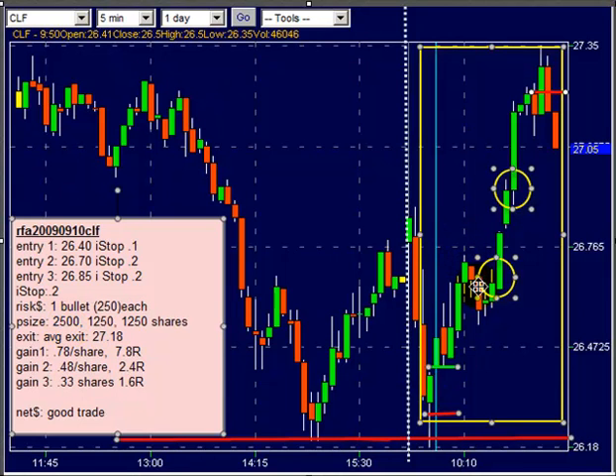Using our one-bullet risk of $250 gives us a position size on the first trade at 2,500 shares. It performs well, orderly pullback. We're already at no-lose by this point. In the two yellow circles, you see some continuation entries where in each case I'm adding an additional bullet of $250 risk capital, but using a $0.20 trailing stop because I want to stay in this trade a little bit longer. That gives us 1,250 and 1,250 shares each time. We get an outstanding burst all the way up to $0.2735, which worked out to be yesterday's swing high and then started to fail. We get an average exit of $0.2718 on all the shares, which works out to 7.8R on the first batch — a $0.78 per share gain, like a 4% intraday move.